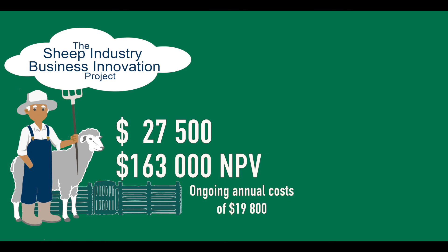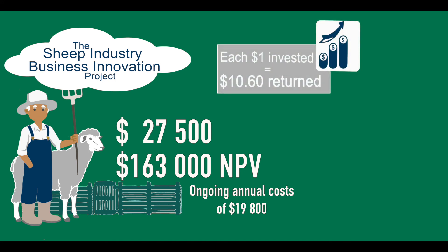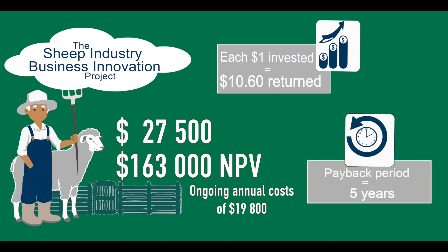This equates to a benefit cost ratio of 10.6, which means for every dollar that he's invested he's getting a return of 10.6. It'll take him five years to pay back his initial investment.